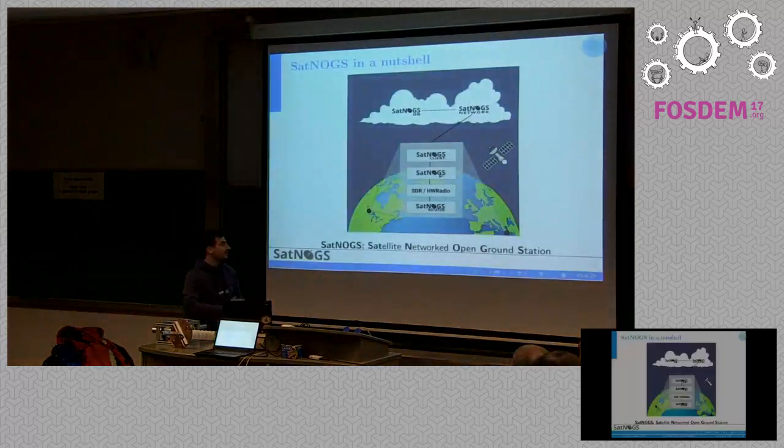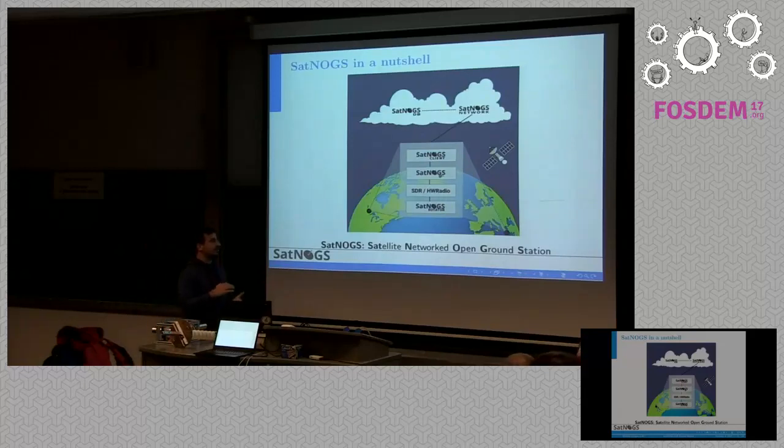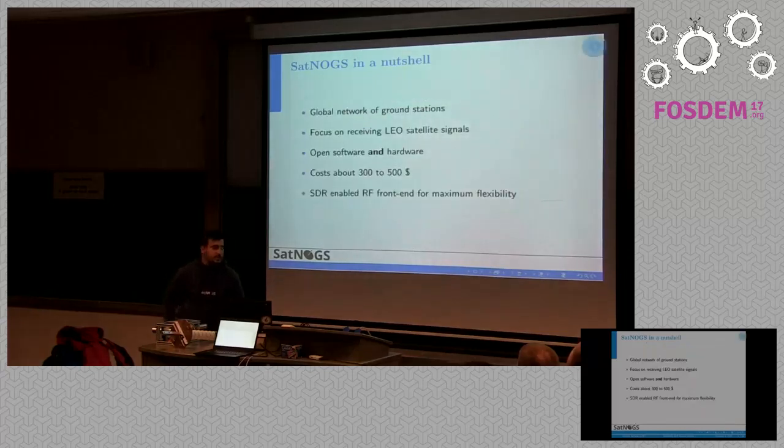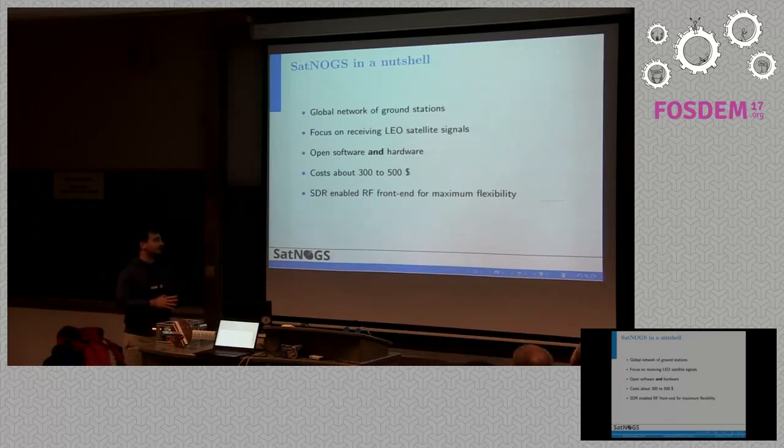This is our ground station. SatNOGS consists of several components: the rotator, which tries to adjust to the trajectory of the satellite; the SDR hardware and software; and a client that is responsible for uploading to the cloud the received signals and providing more information to users. SatNOGS is completely open source — both software and hardware. It costs about $300 to $500 depending on the SDR hardware, and can be deployed to our cloud infrastructure freely.